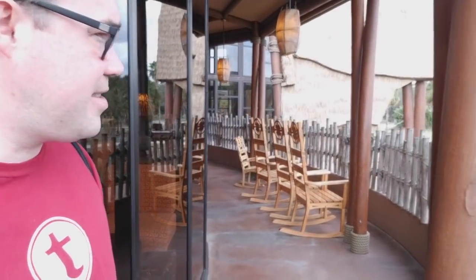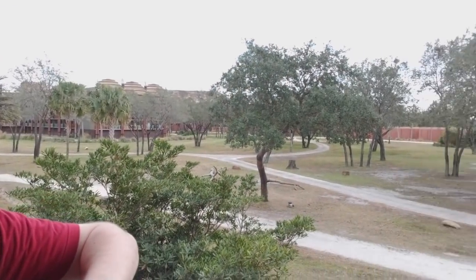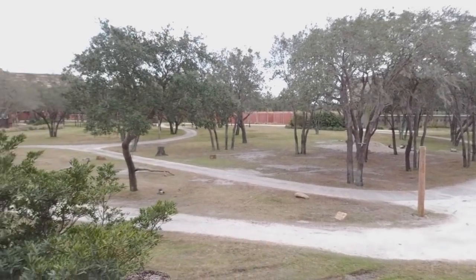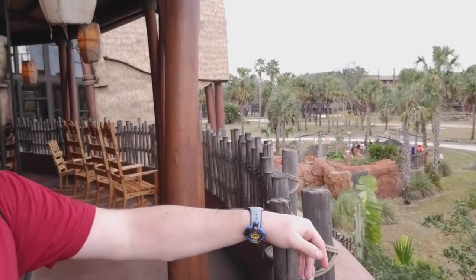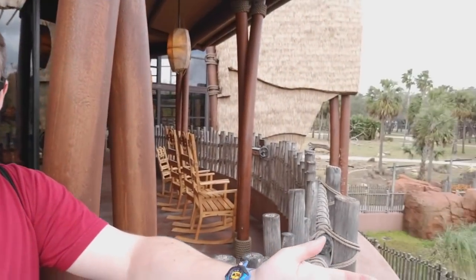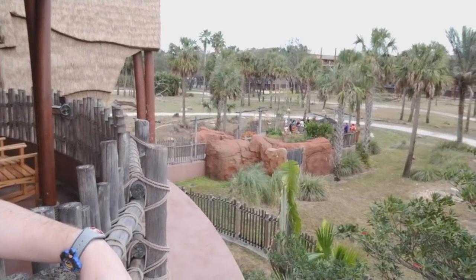Over here there's a little fireplace, a very nice couch, and some chairs right by the window, again overlooking the savannah. There are some rocking chairs — you can't really see over the wood fence from them, but it's still nice. Both Animal Kingdom Lodge and Kidani Village are awesome places to just explore. There are a lot of little nooks and crannies that not many people go to. Down there is the overlook with about 20 people, but up here where I am, there's zero people.